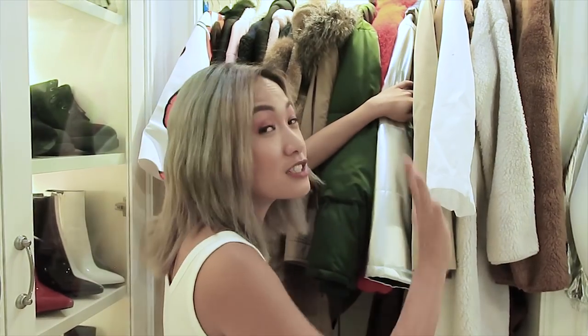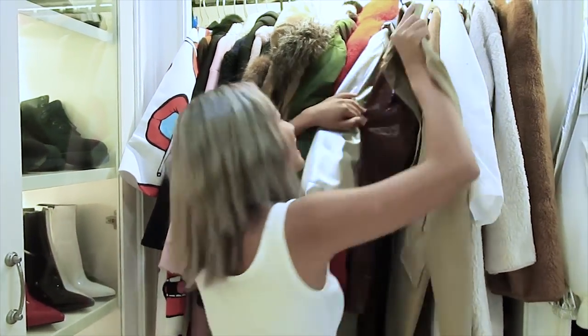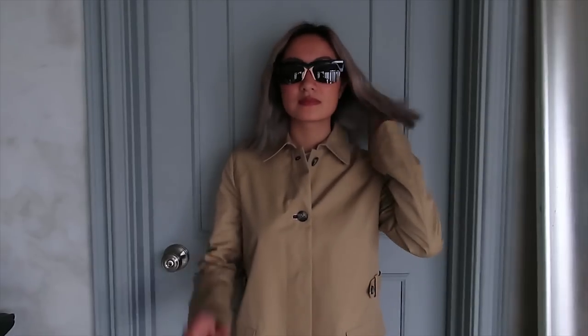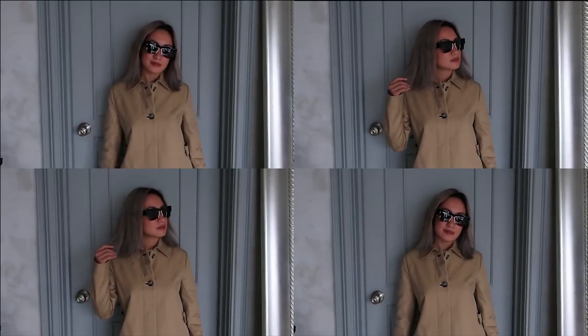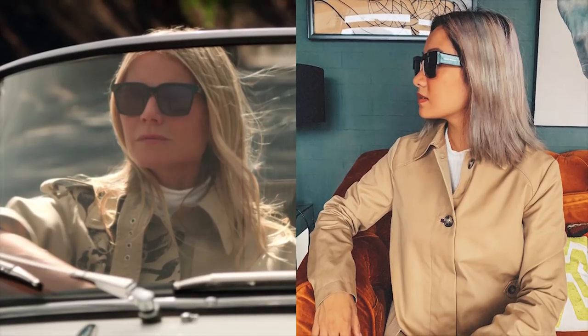We're trying to achieve those luxe outfits — and I found everything I needed right inside my closet. And now, we wear this trench coat. And that's it!